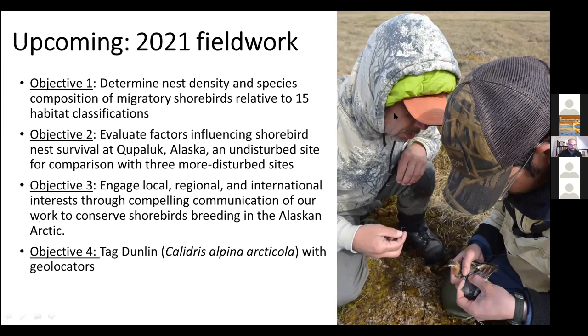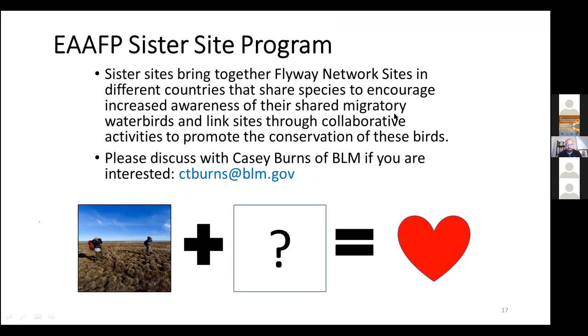The fourth goal is to tag some dunlin with geolocators to better understand how the birds from Alaska are using the East Asian Australasian flyway. We're also interested in finding a sister site for Kupaluk. If anyone is interested in this, please contact Casey Burns at BLM — the contact information is there. It's really important to be able to make these linkages and show that the same exact birds, the same species, have this shared migratory experience.